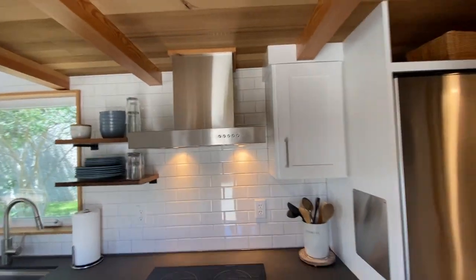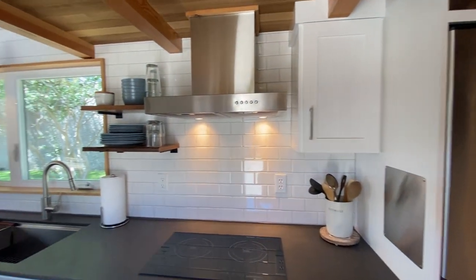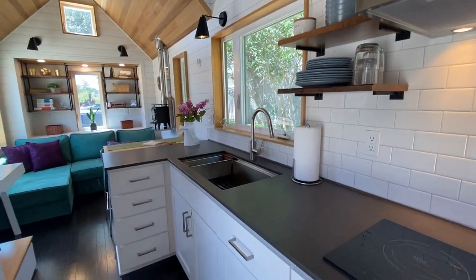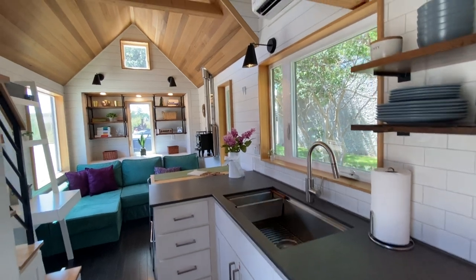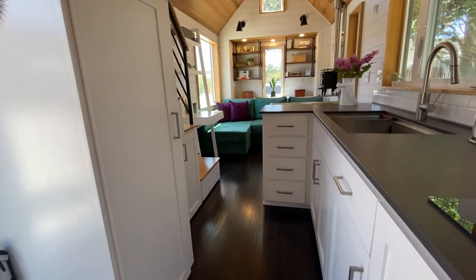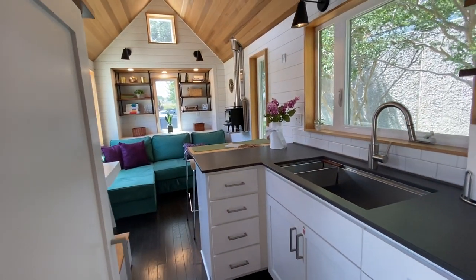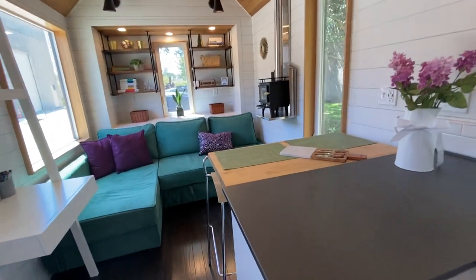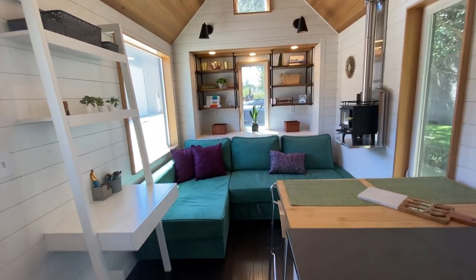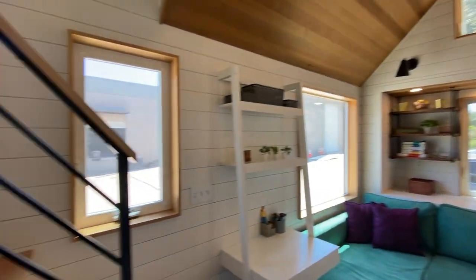This home is a custom build — the homeowner is a designer and she helped design some of these features. The cabinets are a lot different than True Form's standard kitchen. It's got a little peninsula plus a fold-out pop-up bar, with room for guests. And there's the bump out there.